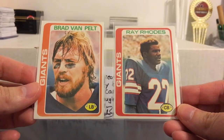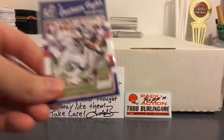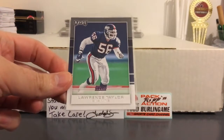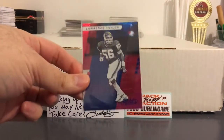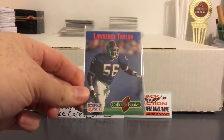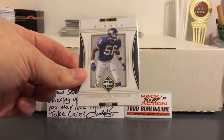Starting out with some old school guys — Van Pelt, Ray Rhodes. Big mix of stuff here so I pre-sorted some of it by player. A stack of LT stuff here. He's one of those guys — if you're a Giants fan you can never have too many LT cards. This one's cool with that refractor shine to it. Collector books, Fleer hitters, and one from this year's Limited.